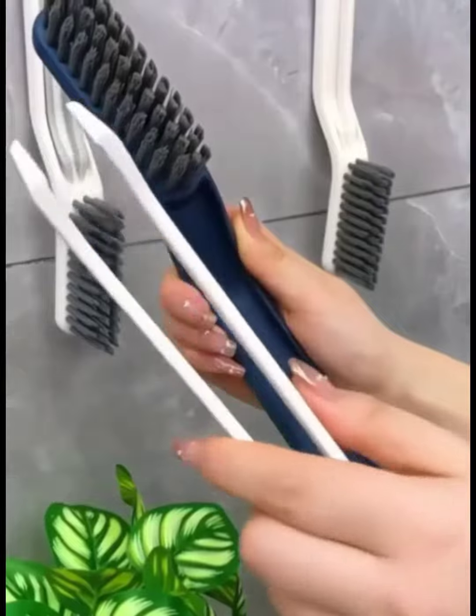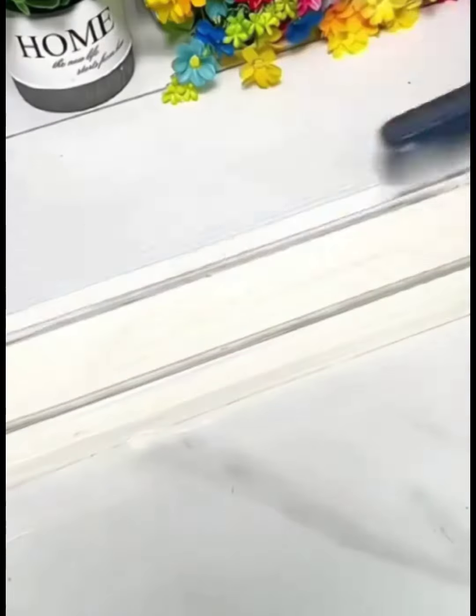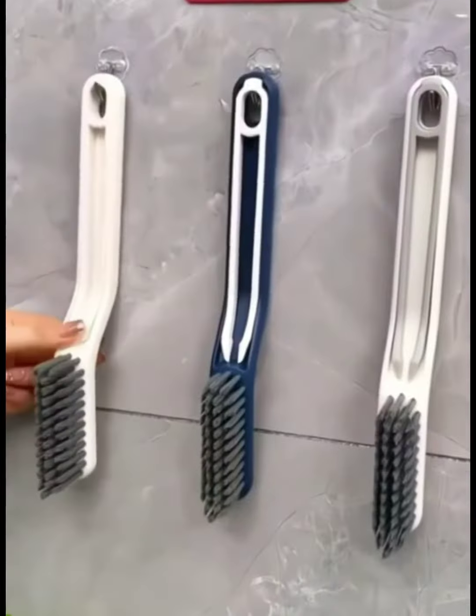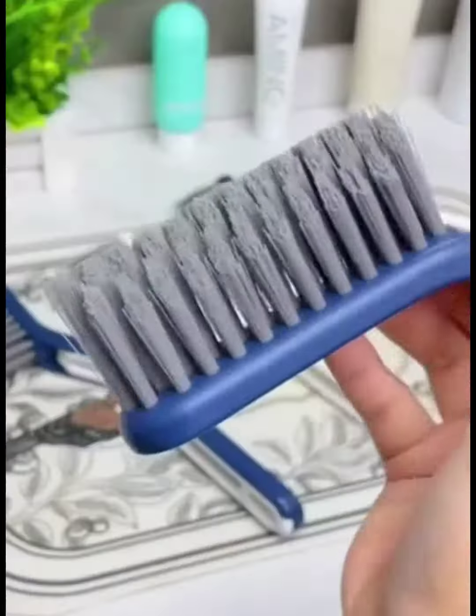The 6th item is a gap brush for cleaning the bathroom. It is V-shaped with dents and hard bristles, making it easy to clean corners and edges. It also comes with a small clip for cleaning hair and other debris from the drain.